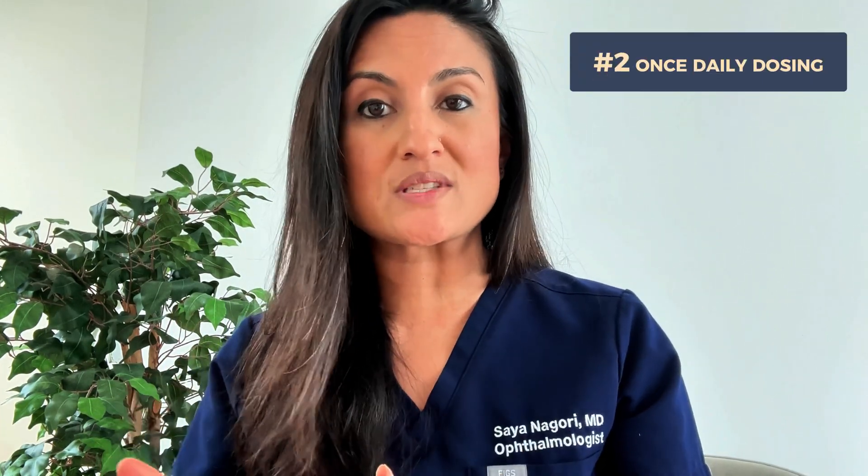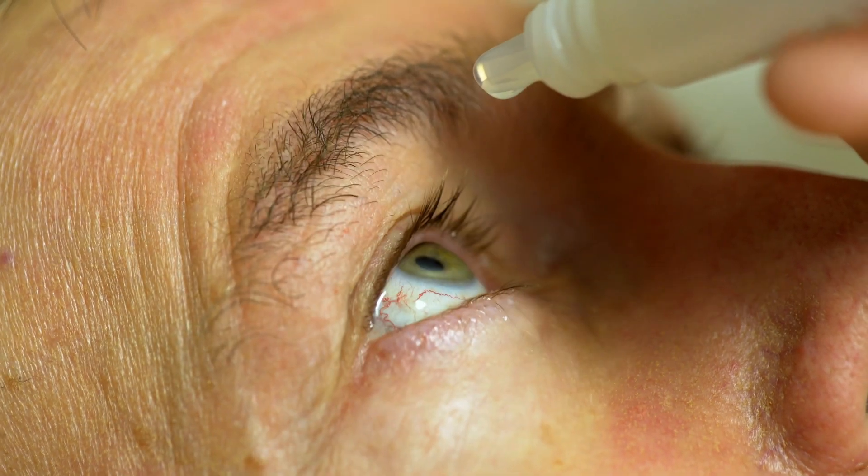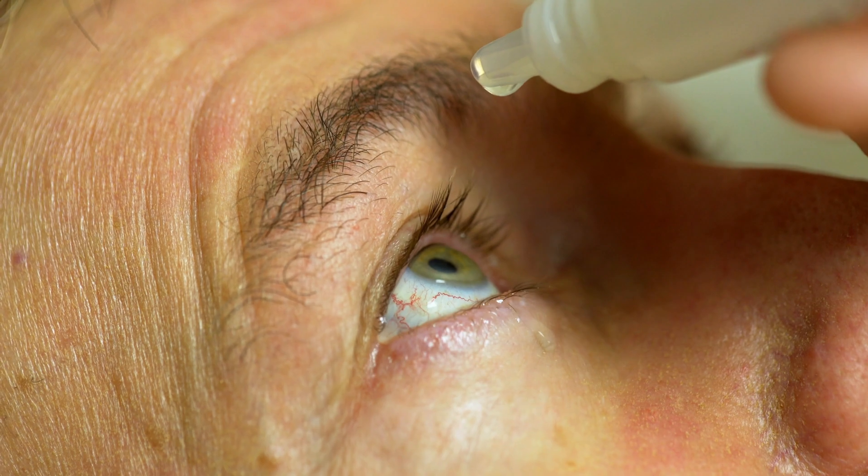But what good is an eye drop if you can't remember to take it? Another huge benefit of Latanoprost is that it's once-daily dosing. Patients only have to take the drop once at night, making it really easy to stick to the regimen. The vast majority of other eye drops need to be taken at least twice a day.